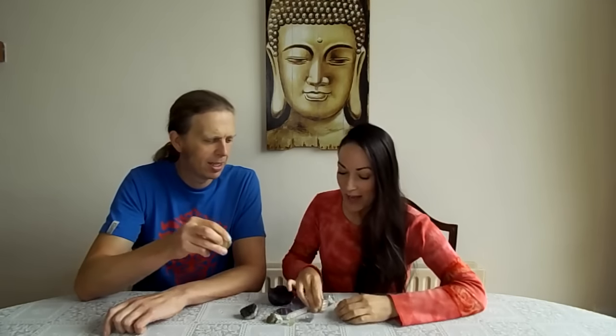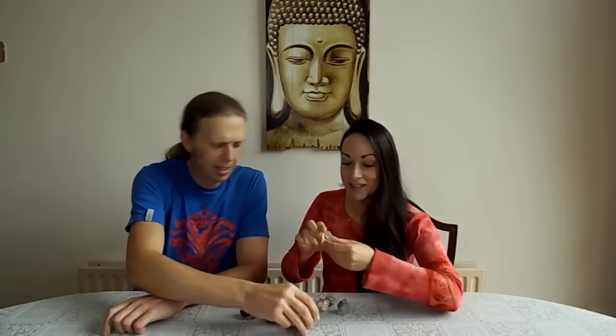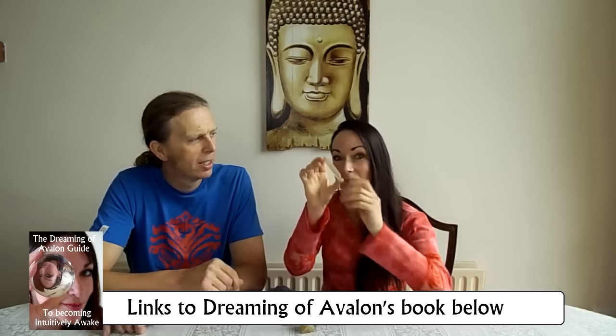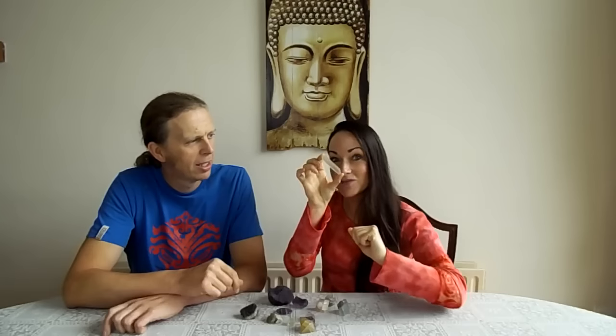It comes in lots of different shapes - it can come in massives, cubes, pyramid shapes - cubic, which is really unusual and really beautiful. Fluorite can even be found growing inside quartz; this is actually a double terminated clear quartz crystal with a tiny hexagonal piece of fluorite right in the middle of it.